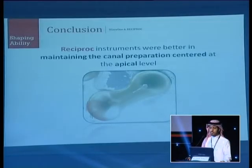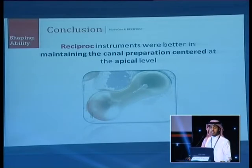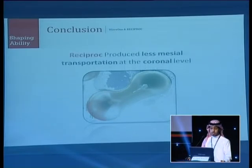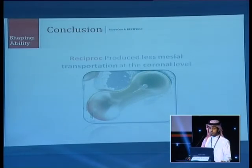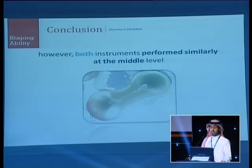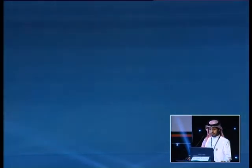In conclusion, Reciproc instruments were better at maintaining the canal preparation center at the apical part, and produced less mesial transportation coronally. However, both instruments performed similarly at the middle level. Thank you.